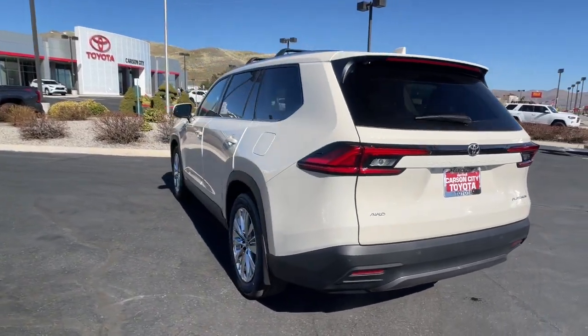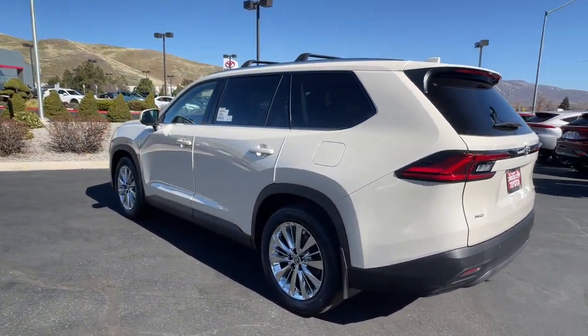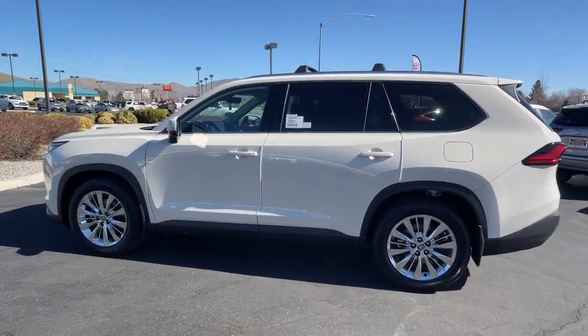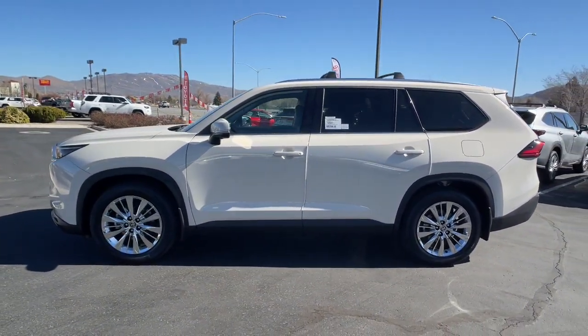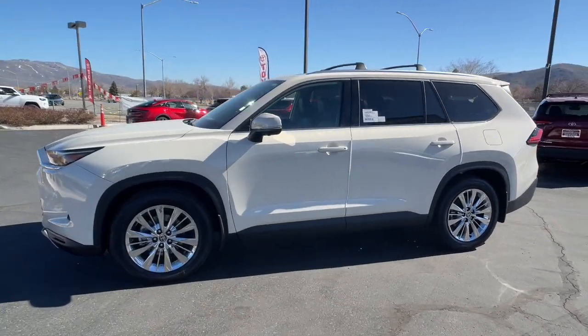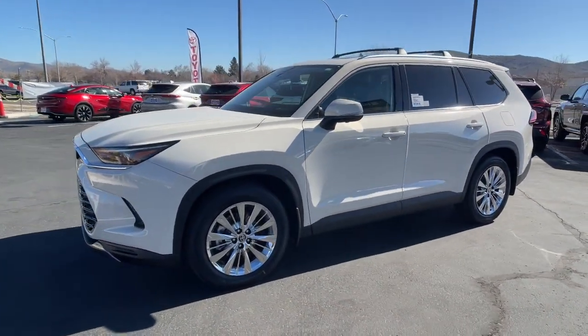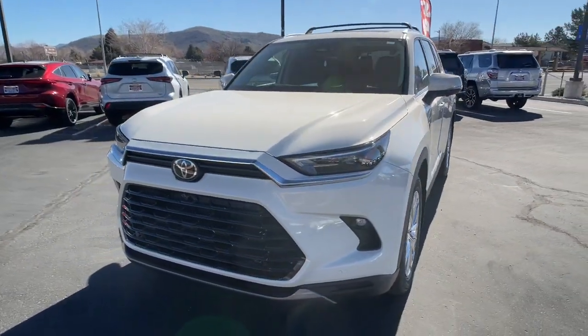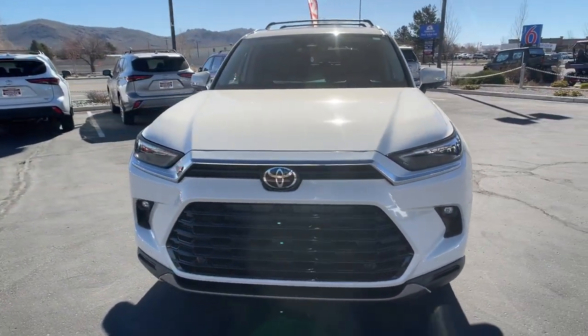These are just some of the great options this vehicle comes with: heated steering wheel, 360-degree view car camera, heated and/or cooled front seats, head-up display, pre-collision system, intelligent auto on/off high beams, wireless charging station, touchscreen infotainment system, panoramic roof, and proximity key entry.